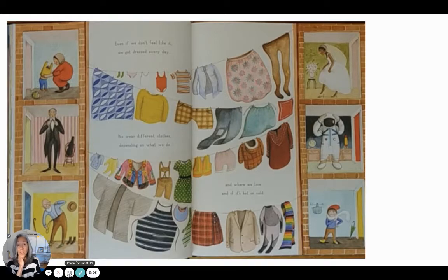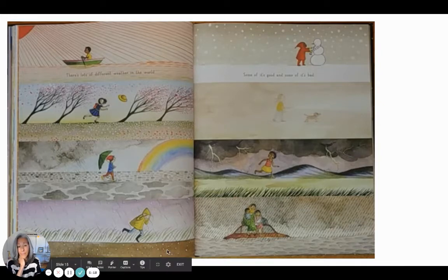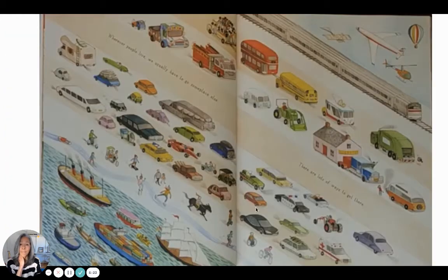There's lots of different weather in the world — some of it's good, some of it's bad. Wherever people live, we usually have to go someplace else, and there are lots of ways to get there.